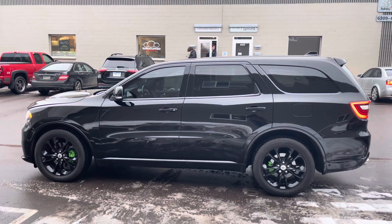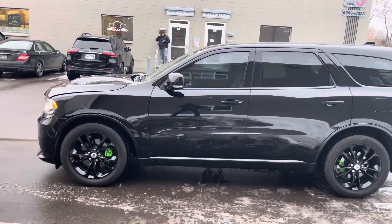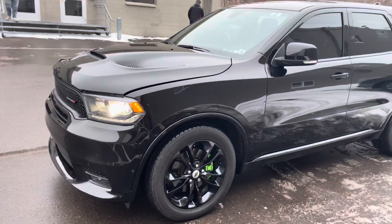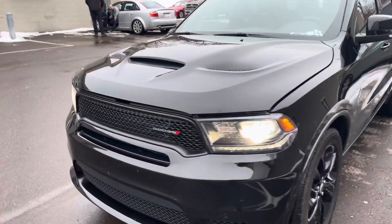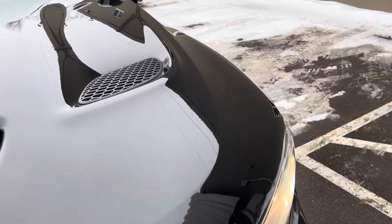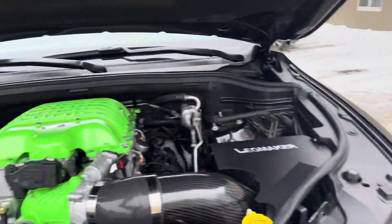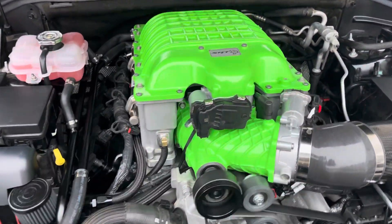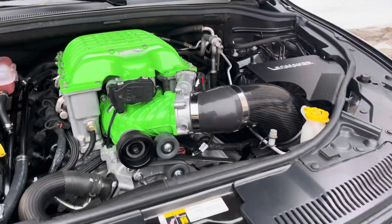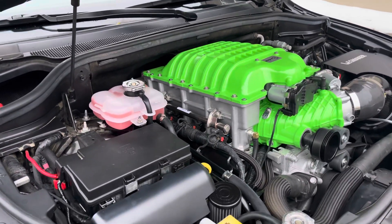This customer came in looking to add a little bit more juice to his vehicle. He had a used supercharger from one of his buddies and said, 'Can you put it in here?' So we put it in here. Let's get this hood open and I'll show you. We got a Hellcat supercharger now installed in a 5.7 Durango.